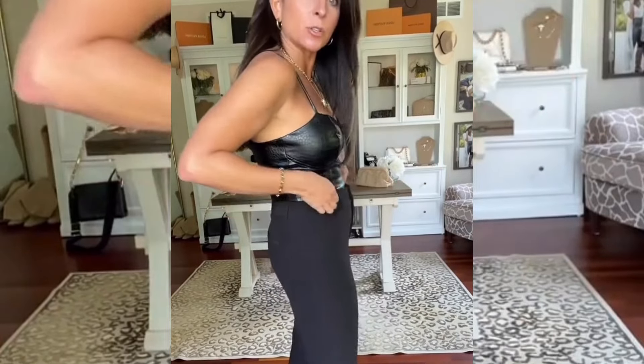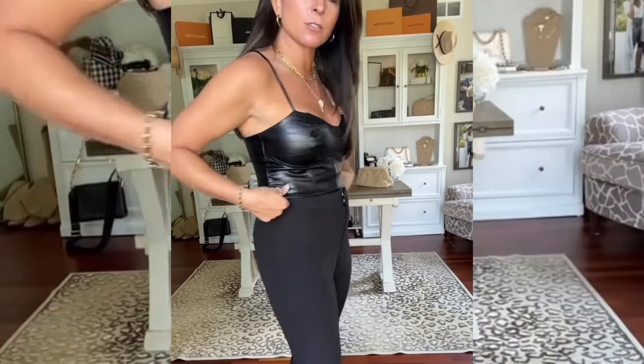Can we have a moment for this faux leather croc tank? This is so unique, I love the fit of it. It's nice and stretchy. I did size up to a medium because it is a bit cropped, but it's the perfect going out top.